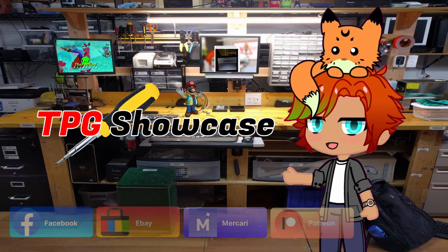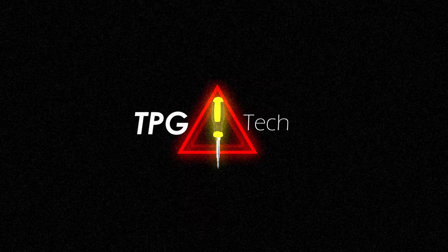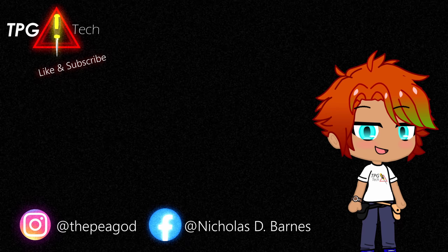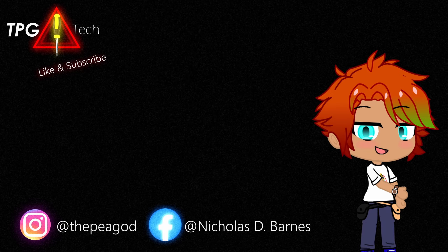Alright guys, that's all from me today. Catch you on another one of my vids. Peace out. Glad to see you made it to the end of the video — don't forget to like and subscribe on your way out, and follow us on Facebook and Instagram. TPG out.